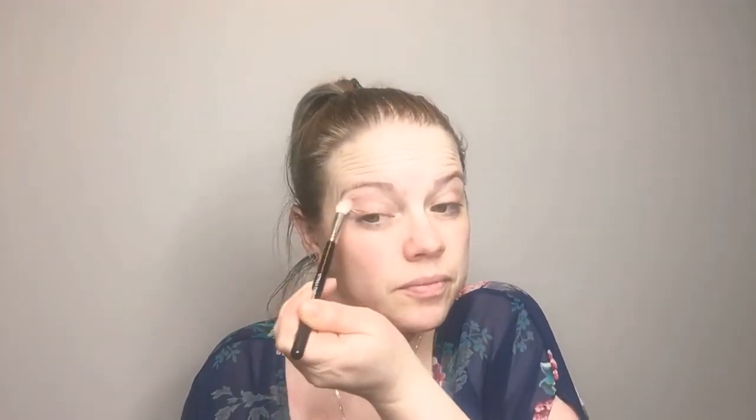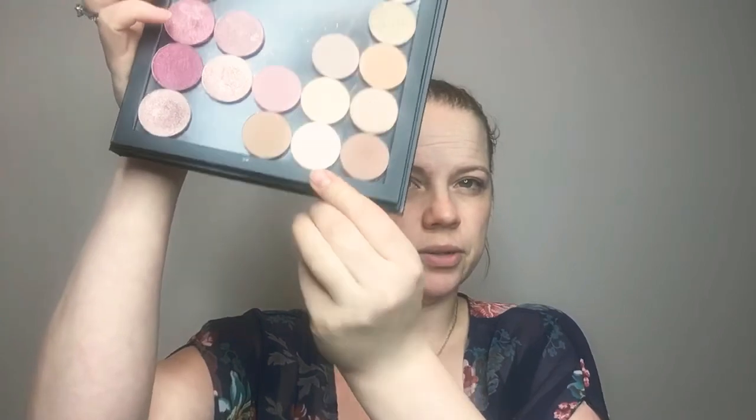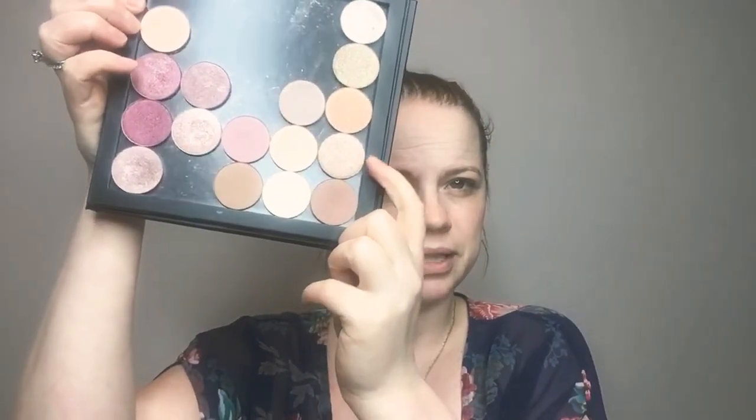I love that they came out with more everyday colors. You can never have enough nude eyeshadows — it's nice to have a variety of them. So I'm just applying this one kind of on the outer corner and then blending it into the crease. Then I think I'm going to go for this one kind of on the inner corner, and probably this one in the middle.